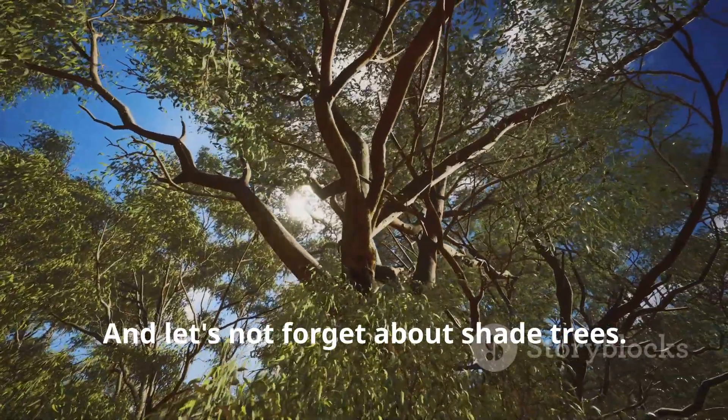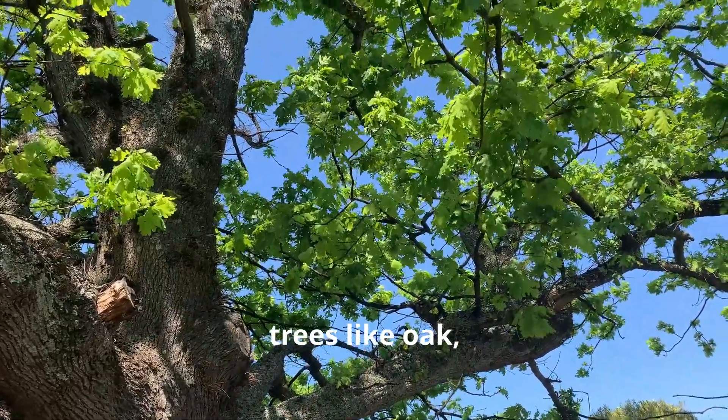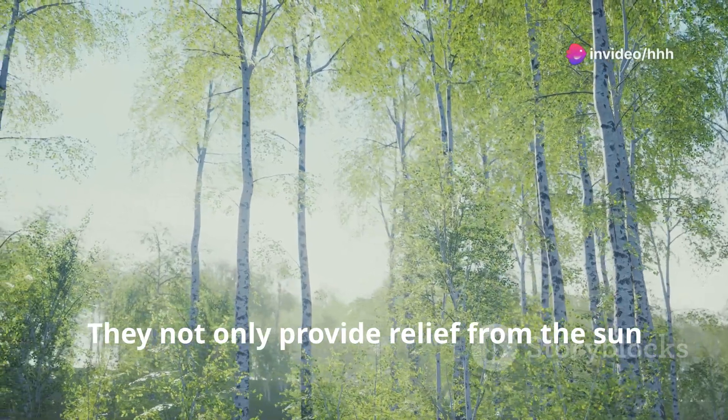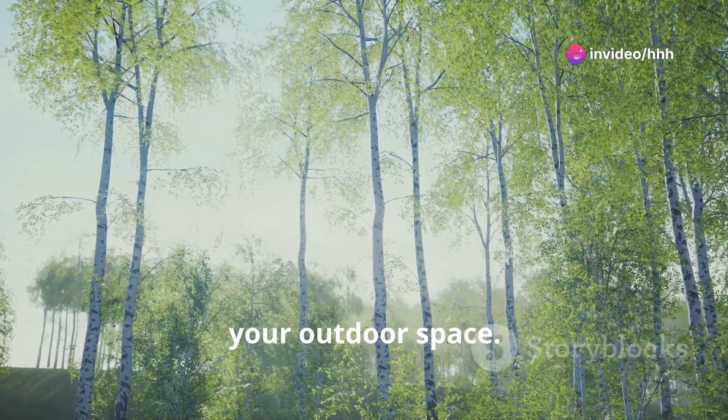And let's not forget about shade trees. If you're looking for comfort during those sunny days, trees like oak, maple, and birch are your best friends. They not only provide relief from the sun, but also add structure and character to your outdoor space.